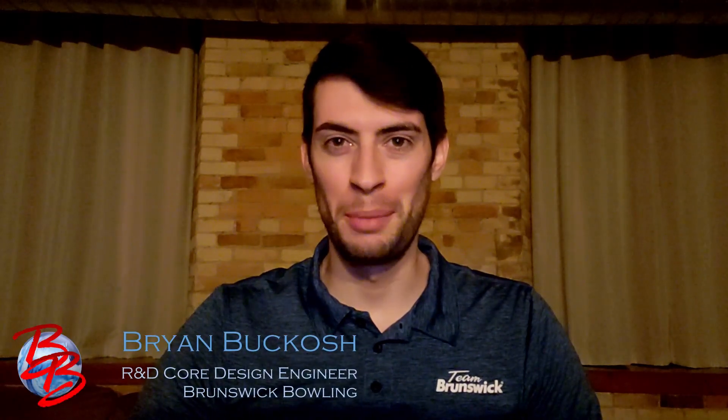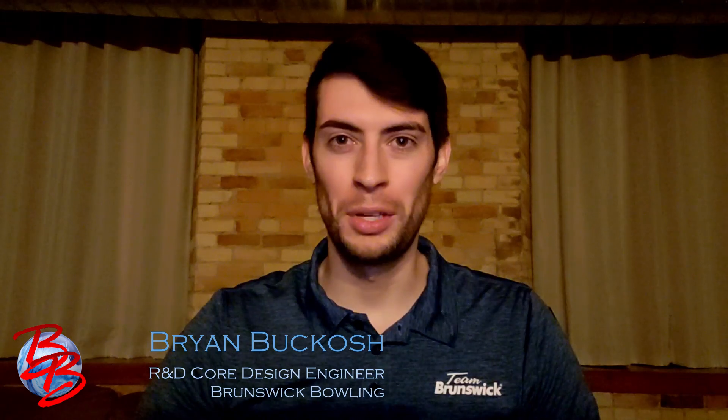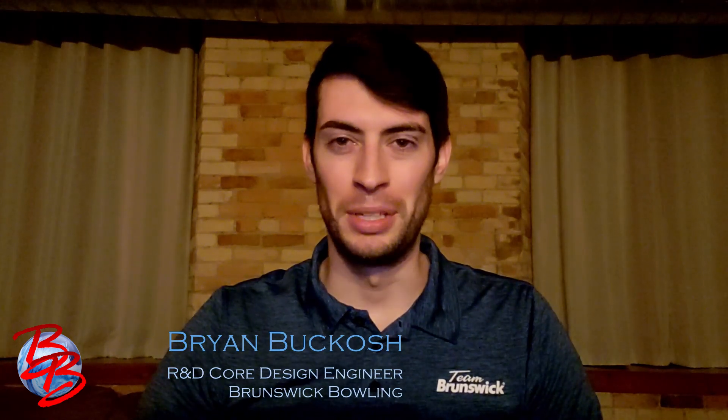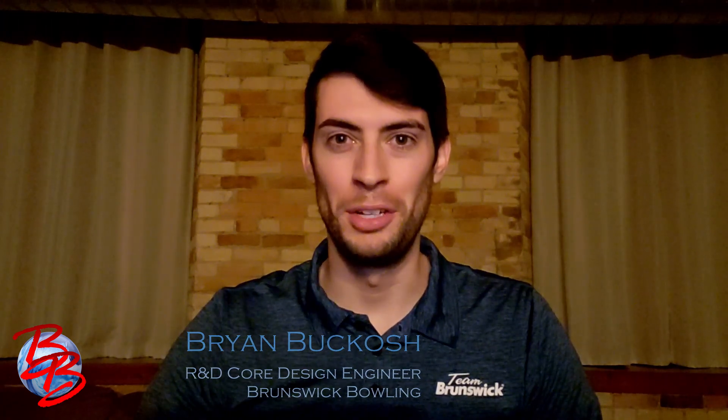Available in Pro Shops worldwide January 1st, 2021. Make sure you write the right dates in your checkbook. Hey everyone, Brian Bacosch here, your friendly neighborhood core design engineer, and I can't believe we're already talking about products for 2021, but 2020 wasn't all bad. It brought you an amazing lineup of Brunswick bowling balls. But today, I'm here to tell you that we're making the lineup even better with a brand new knockout. Let's take it to the intro.